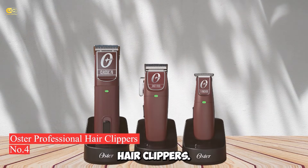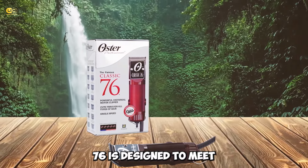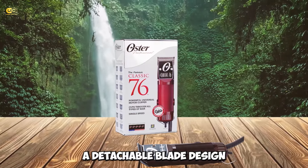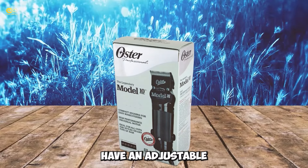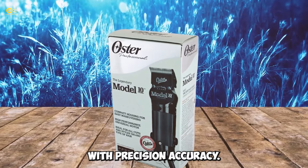Number 4: Oster Professional Hair Clippers. The Oster Professional Hair Clippers Classic 76 is designed to meet the needs of barbers and hair cutting professionals. It features a detachable blade design that allows for quick and easy blade changes. The clippers have an adjustable taper lever that helps you control the cut length with precision accuracy.